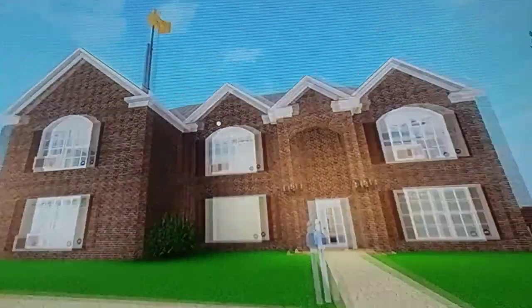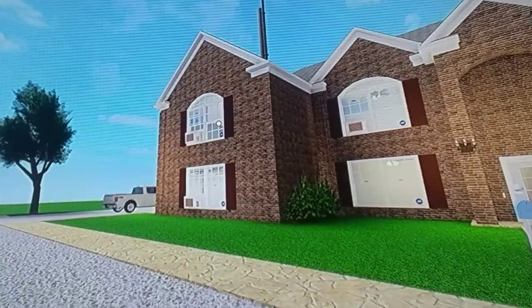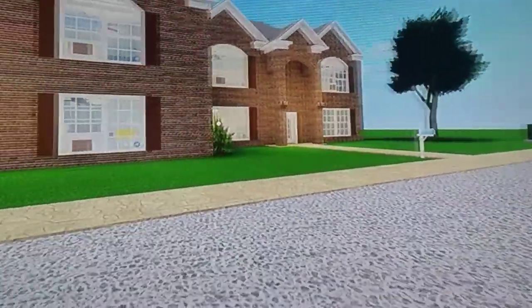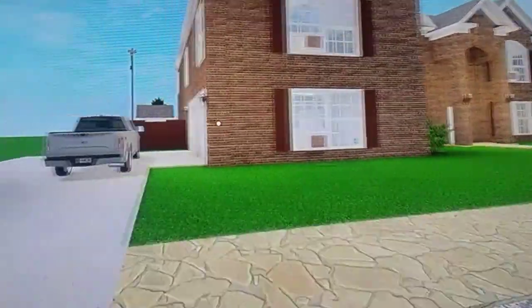Hey everyone. This is my new Roblox house, which I want to show off the exterior first.